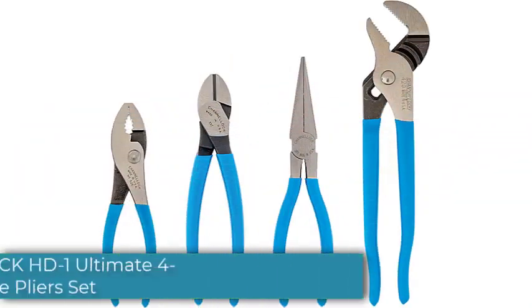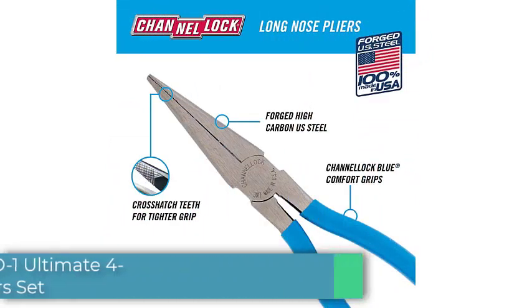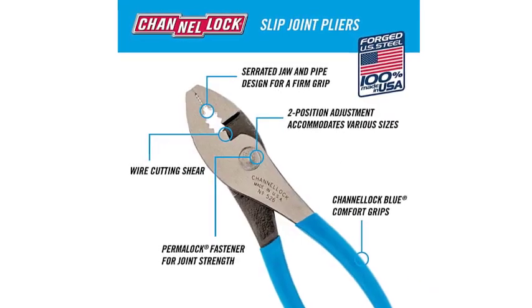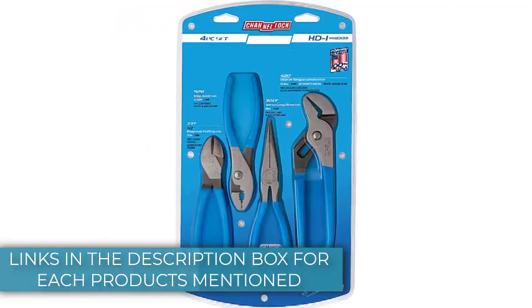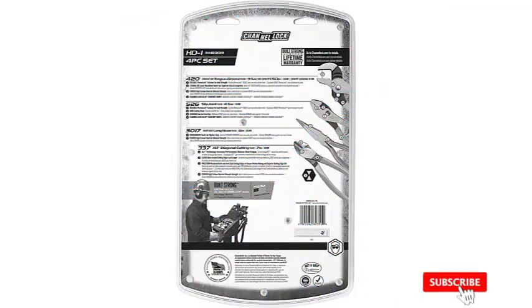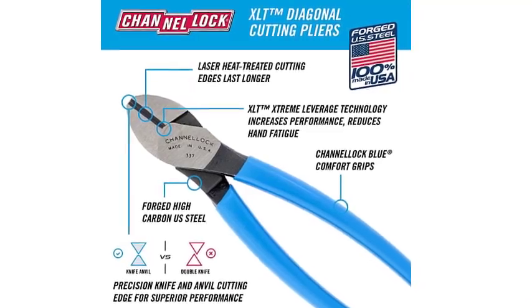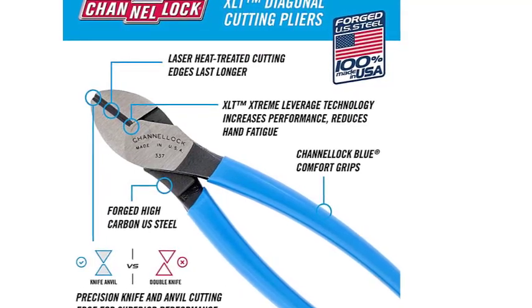Number 5: Channellock HD1 Ultimate 4-Piece Pliers Set. We tested these tool sets against our all-time favorites, including Channellock pliers that one tester has had in his garage for 40 years. The Channellock HD1 Ultimate 4-Piece Pliers Set gives every indication of keeping up that tradition. The large tongue and groove pliers are the best of their kind in the test, with the widest size range, making them a must for gripping pipes during plumbing projects. The slip joint pliers and diagonal cutters also top the list, with the latter cutting through plastic and wire quietly and efficiently without sending shrapnel across the room. The needle nose pliers have the narrowest tip in the lineup.